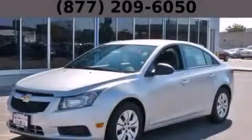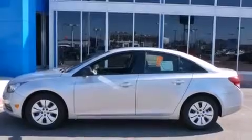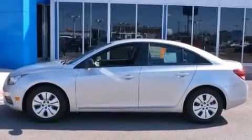This is a brand new 2014 Chevrolet Cruze. It has a 1.8-liter four-cylinder engine and an automatic transmission.